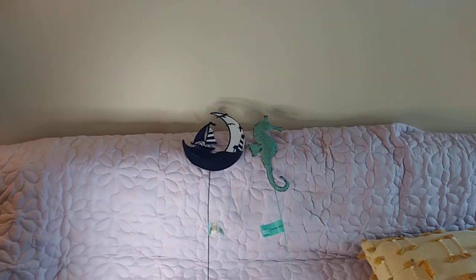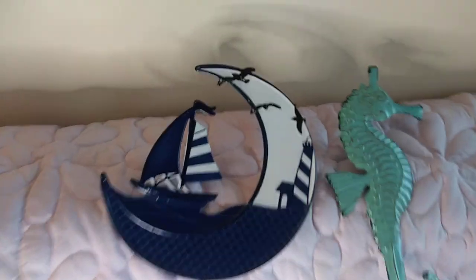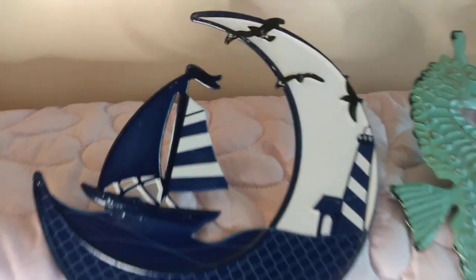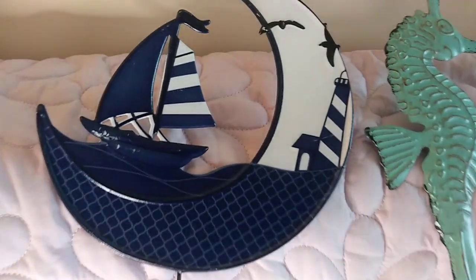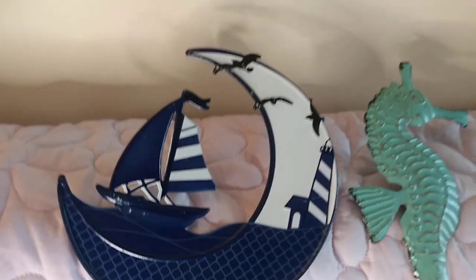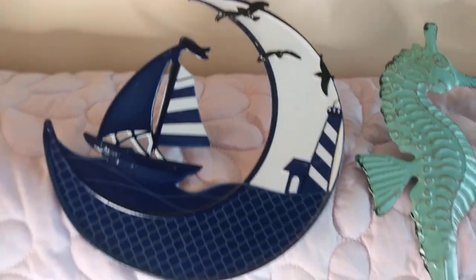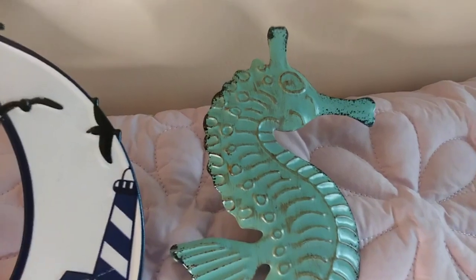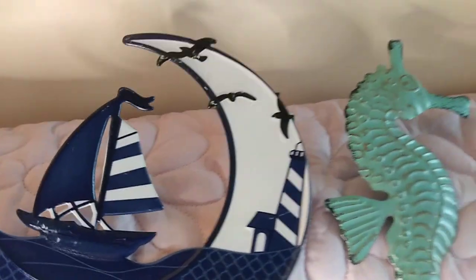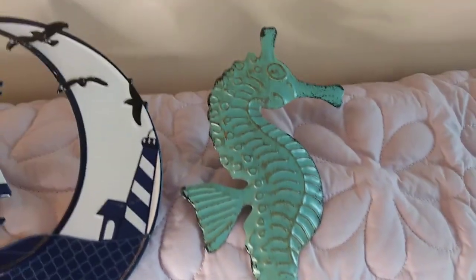Hi everybody, welcome back to my channel, and if you're new, welcome! I finally found my dream boat at Dollar Tree. I have been looking for this one — I hadn't seen it for a very long time. I saw a couple of people hauling it and knew that I wanted it, and I finally found it. There were only a few left, and I got lucky this time.